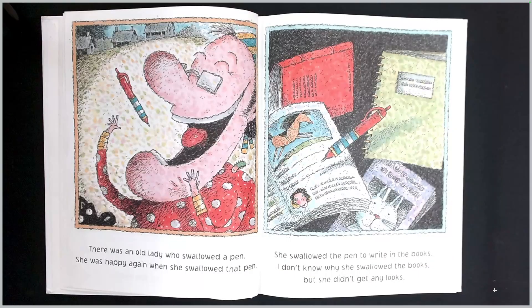There was an old lady who swallowed a pen. She was happy again when she swallowed that pen. She swallowed the pen to write in the books. I don't know why she swallowed the books, but she didn't get any looks.